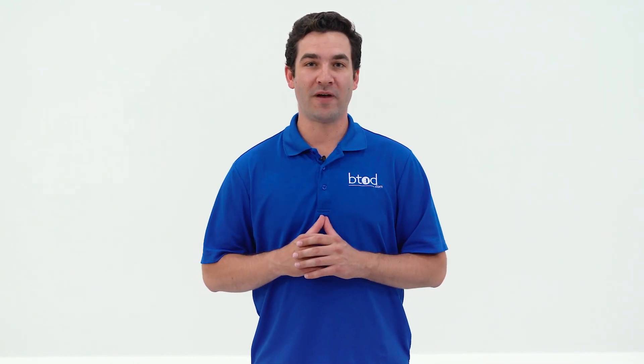I get it — you want a brand new Aeron Remastered, but you can't stomach the current MSRP on the chair. But is it actually worth it to go with a refurbished model to save over 50%?